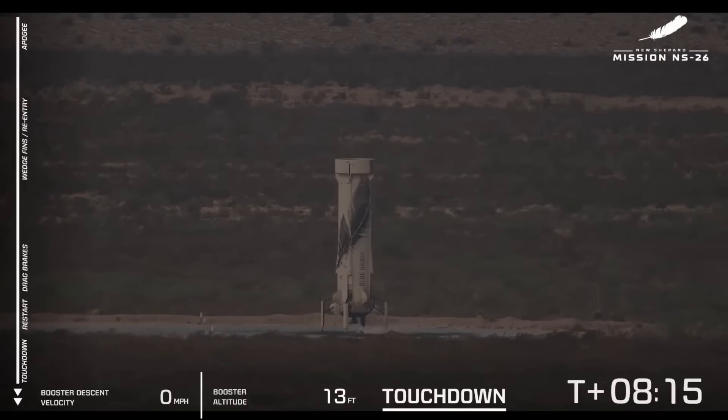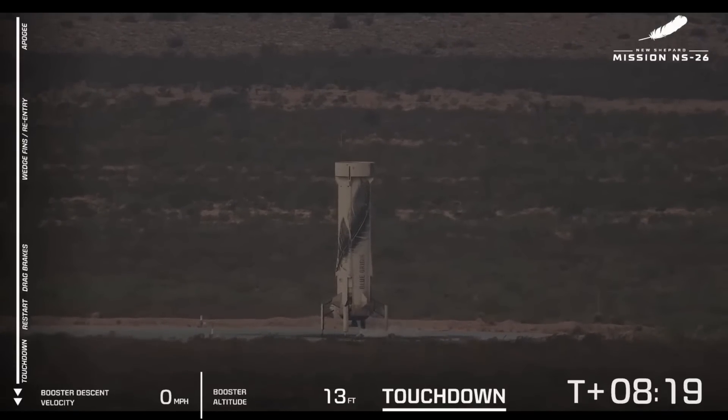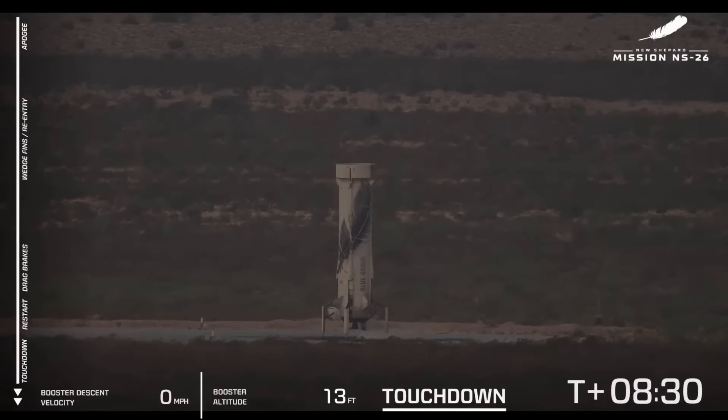Some really cool things here — those fins and our lessons learned with guiding this vehicle back are going to be applied to our next big vehicle, New Glenn. Just so many lessons learned from this booster every single mission.